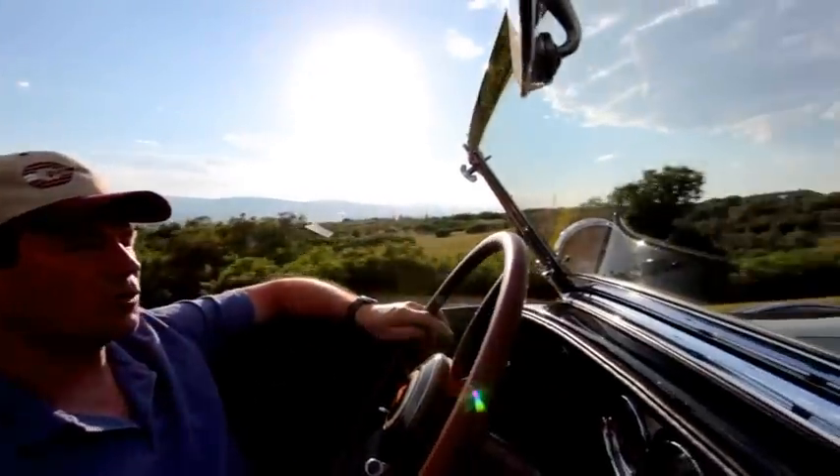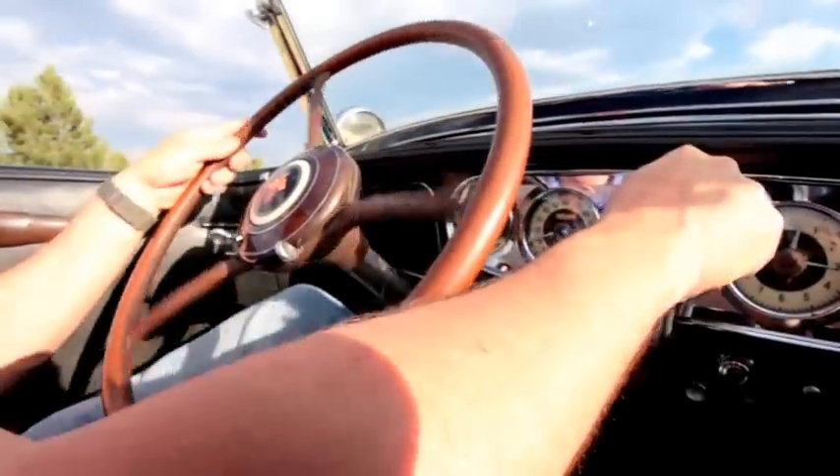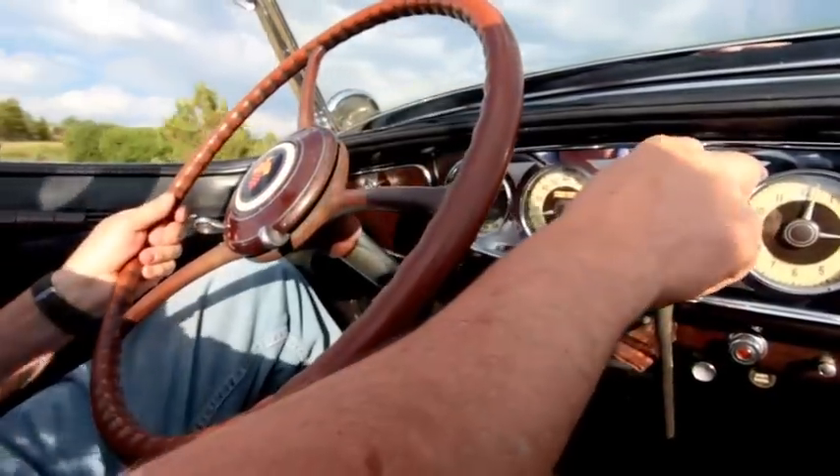We got the car all back together, we dynoed the car on our chassis dynamometer, but then it was time to hit the road. We've got about four or five hundred miles on it now, and we're really hoping to get a thousand miles on it before the car gets shipped back out to California.